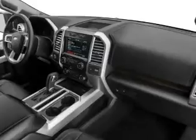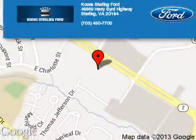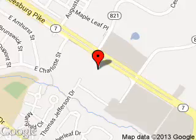Let us put you in the driver's seat today. Call or click to contact us. Kuhn Sterling Ford is dedicated to doing everything possible to ensure that the experience you have selecting your next vehicle is as pleasant as possible. We are located at 46869 Harry Byrd Highway, Sterling, Virginia.